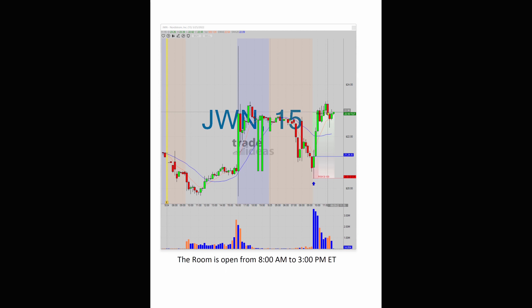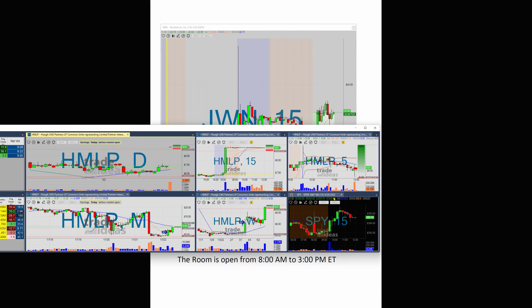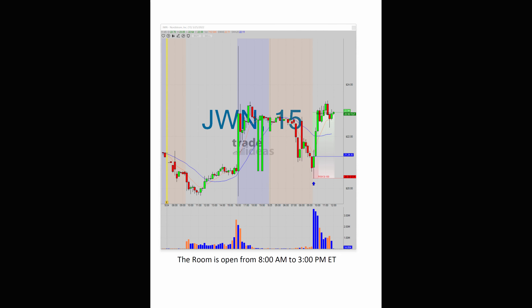If you look at XRT, which is the retail sector ETF, it lifted. And even though the market started to drift down — if you take a look at the SPY you can see how the market was drifting down — JWN Nordstrom started to drift down a little bit too, but showed a lot of resiliency.